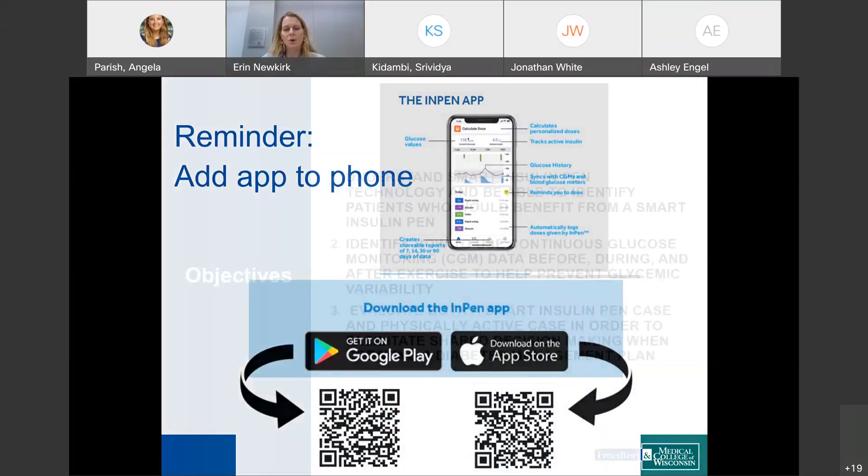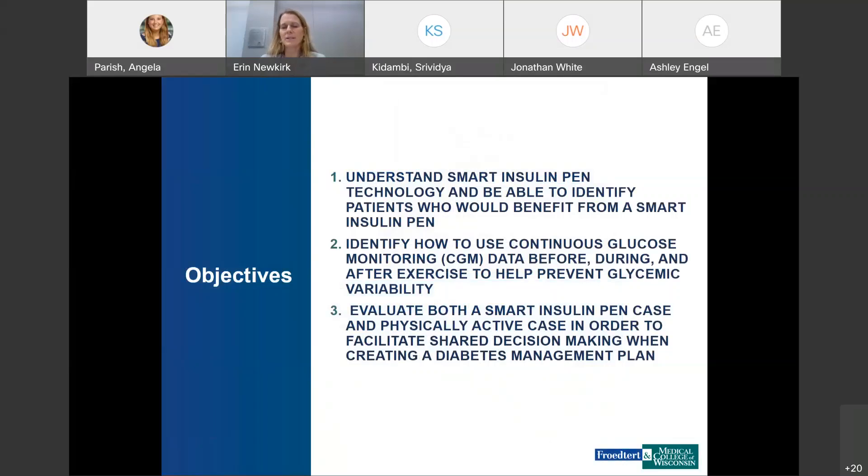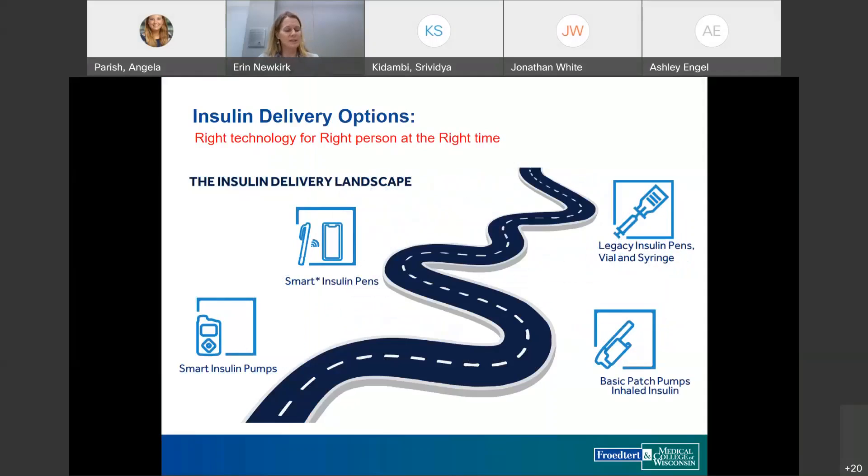The objectives for today are to understand smart insulin pen technology and which patients would benefit from it, look at continuous glucose monitoring data before, during, and after exercise to help prevent glycemic variability, and then break out into small groups to go over two cases, one led by Jonathan and one led by myself.